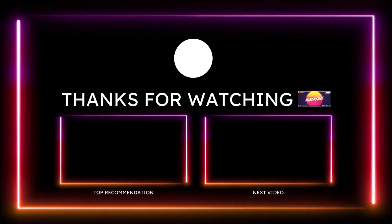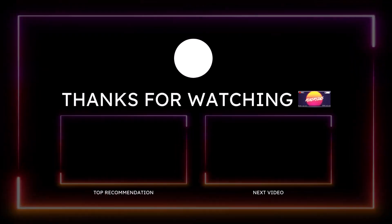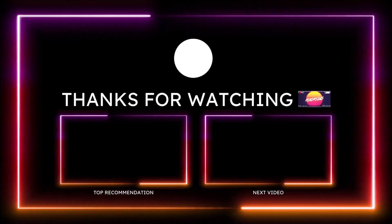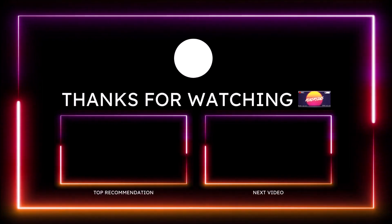If you guys want to help further support the channel, check the links down in the description below. Make sure you give the video a big thumbs up and subscribe to the channel, and click the notification bell so you don't miss a video. With that said, you guys be blessed, have a great day — we will talk to you in the next Ron's Rides video. Peace.